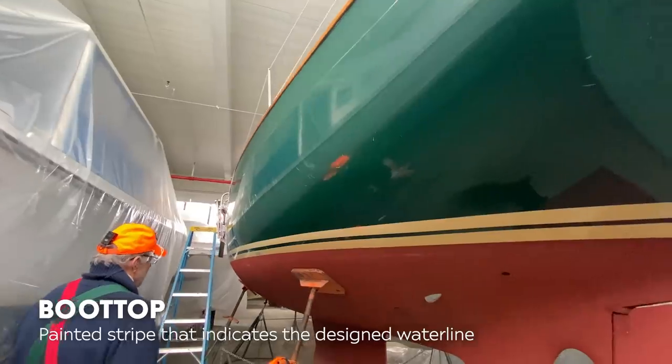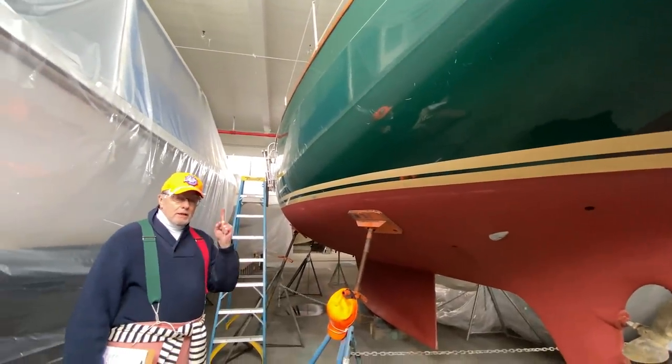She's a lovely dark British racing green with gold boot tops and a very nice gold cove stripe. I think we've seen all of her bottom we need to see. Let's head upstairs.